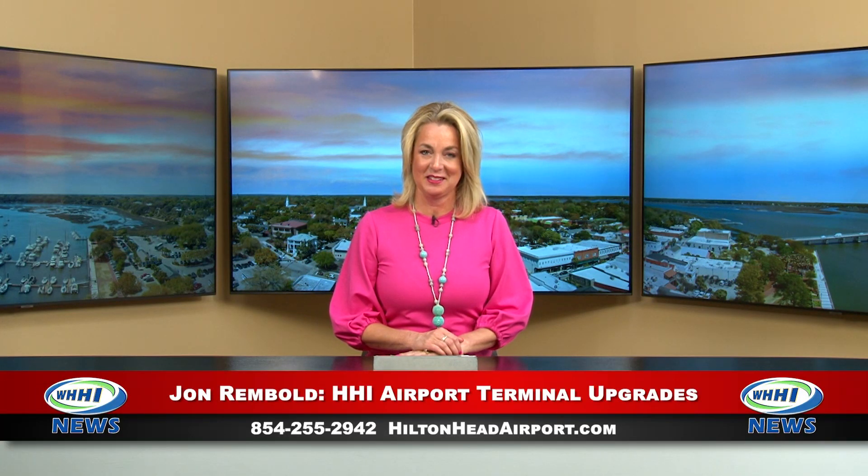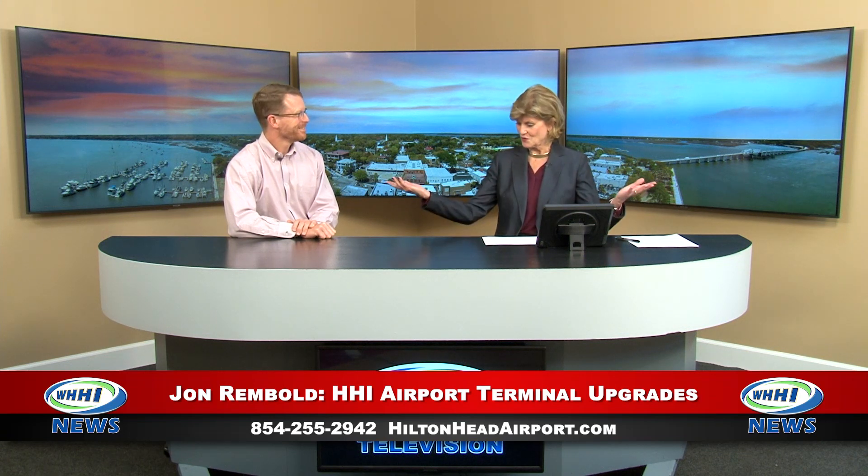Welcome back. I'm now going to hand it off to Robin Zimmerman, who's going to chat with John Remboldt about the latest airport update. John Remboldt has joined me now. He is the director of the Hilton Head Airport and the Buford Executive Airport. And John, this is the first time on our set with you. How do you like it? It's beautiful. Thank you for having me. It's good to have you.